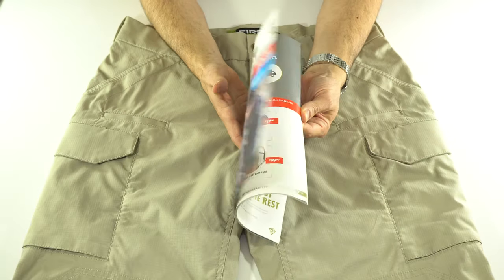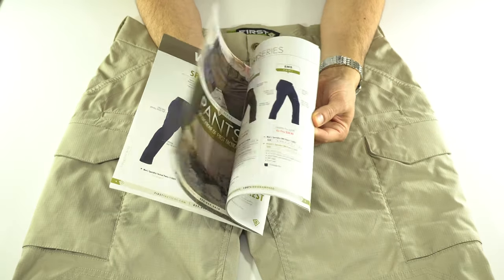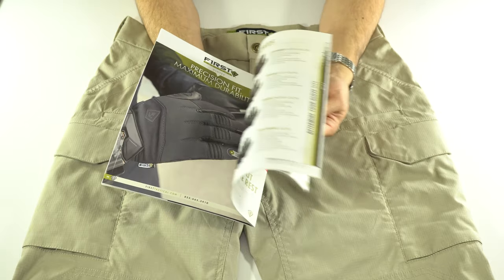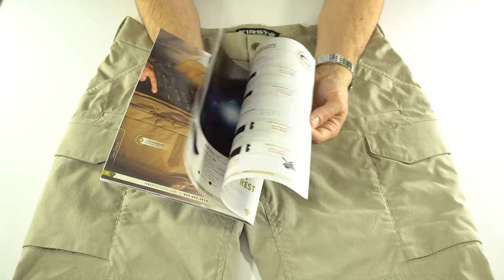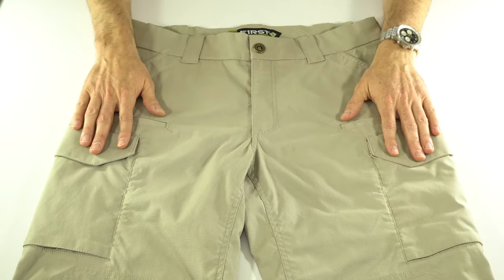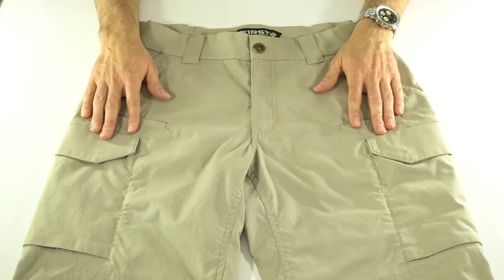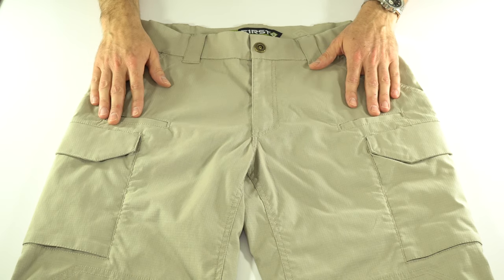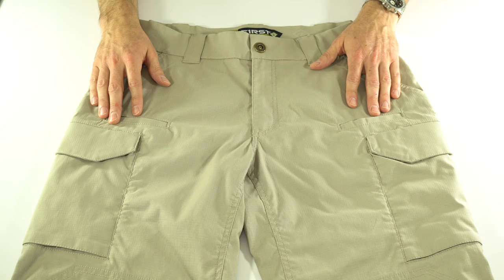Came with a catalog. First Tactical makes a bunch of different things: pants, shirts, socks, gloves, bags — kind of the whole gamut of tactical wear. But here are the pants. They retail for $65, and you can find them a little bit cheaper around the internet. I'll put a link down below to First Tactical's website.